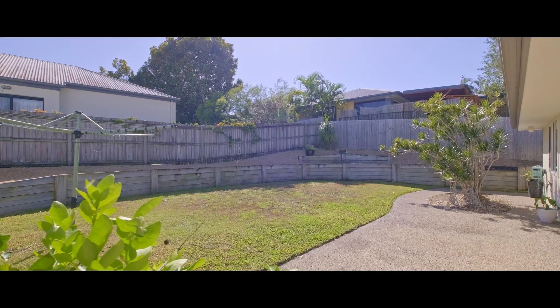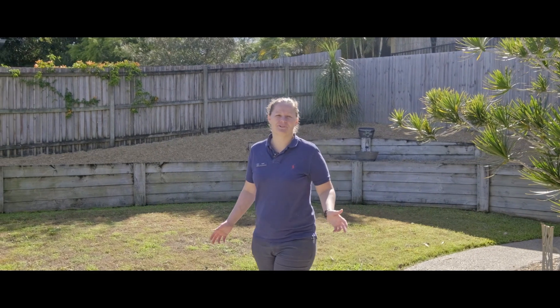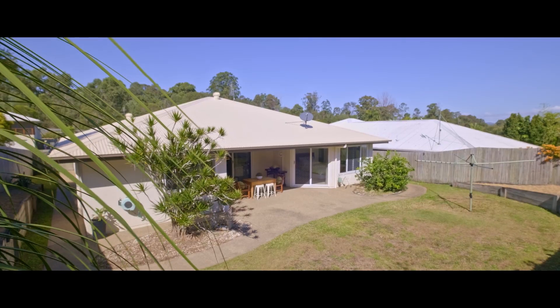Situated on a beautifully flat block, this backyard is fully fenced and has a wonderful area for outdoor entertaining. It's private and there's plenty of space for the kids and the pets.